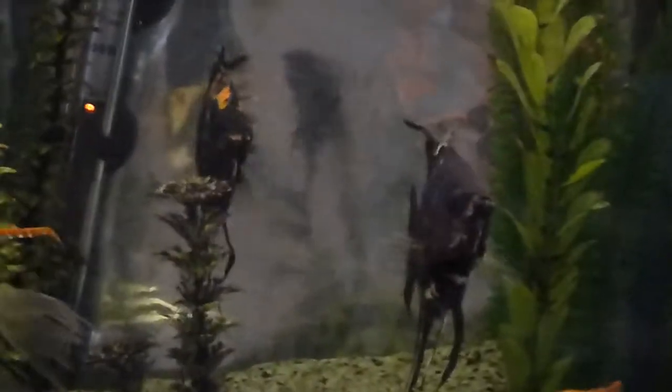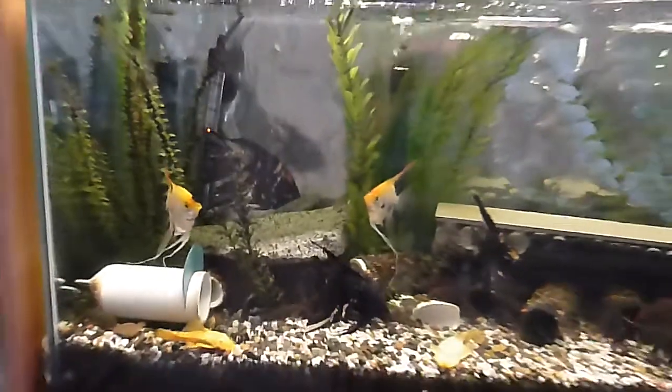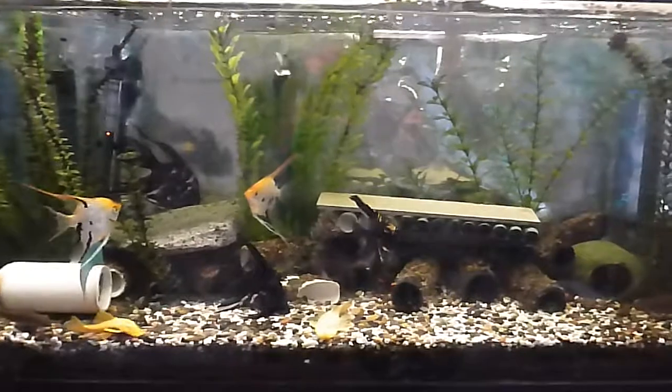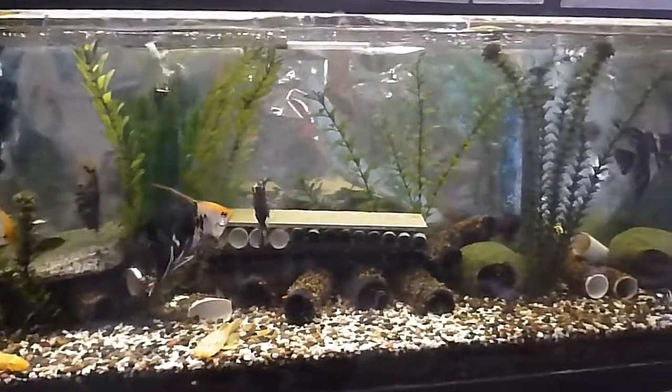The angelfish are some that I raised from babies. I hatched some eggs a couple years ago, and these are some of my more beautiful angelfish that I raised. I traded them off at other stores for other kinds of fish and plastic plants.